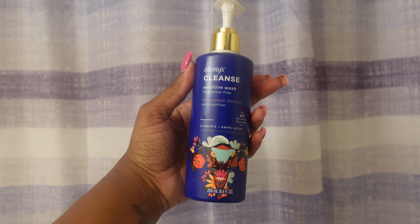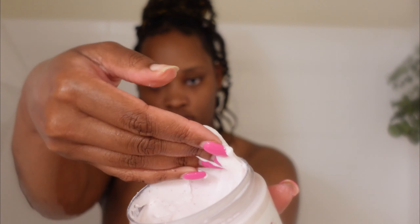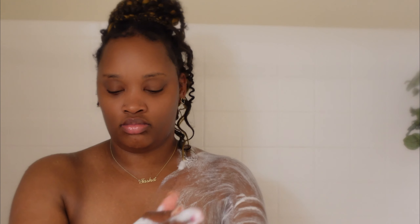Moving on, I'm using my Always cleanser — I love this stuff. I do wash my intimate areas with my hands because I feel like it just gives me a better clean. Now we're moving on to my Dove Exfoliant Body Polish. It's like a body conditioner and an exfoliant all in one. I like to exfoliate multiple times a week because I feel like my skin looks better, it glows better, and because I have strawberry legs and I want to eliminate the appearance of dark marks and get a better, closer shave.